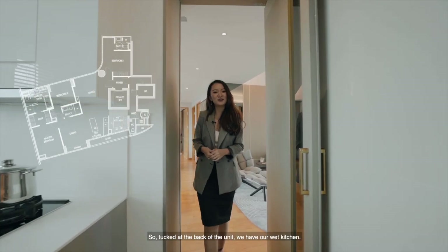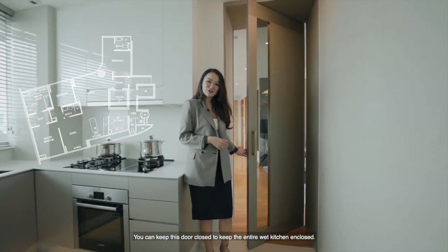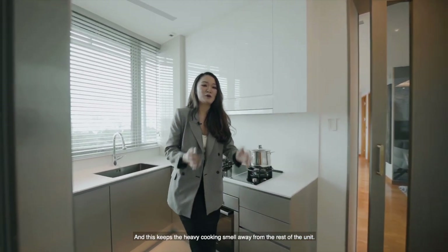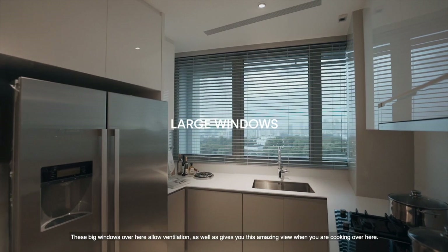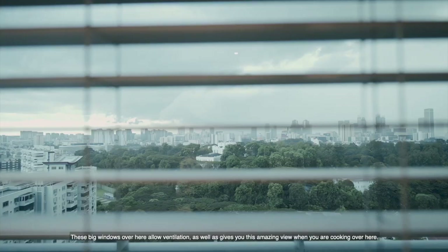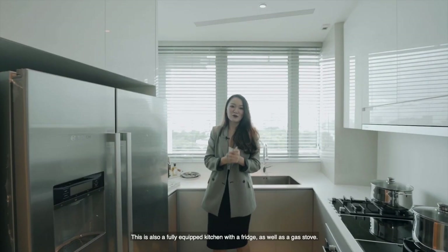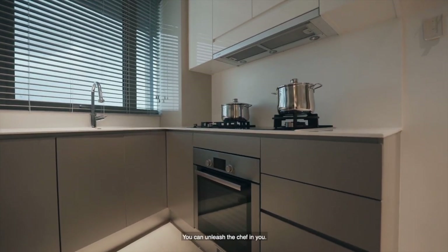Right at the back of the unit, we have our wet kitchen. You can keep this door closed to keep the entire wet kitchen enclosed, which keeps your heavy cooking smell away from the rest of the unit. These big windows allow ventilation and give you an amazing view when cooking. This is also a fully equipped kitchen with a fridge as well as a gas stove — you can unleash the chef in you.